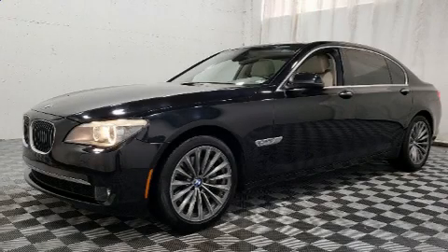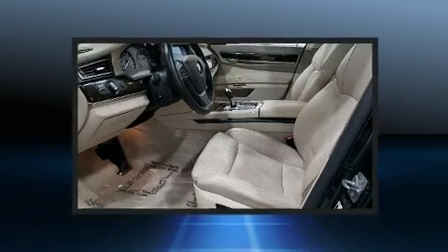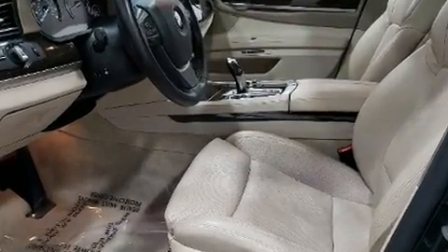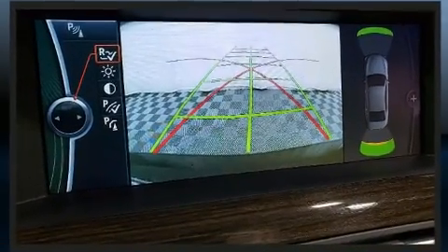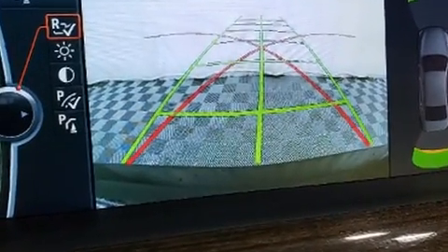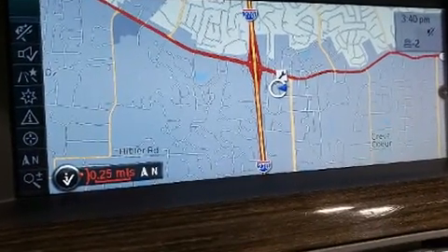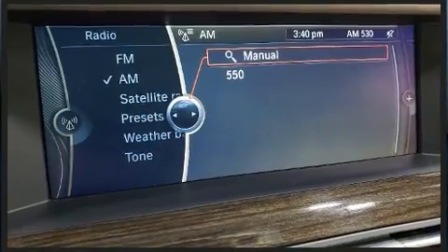Here's a great deal on a 2012 BMW 740 Li. This four-door, five-passenger sedan still has less than 45,000 miles. It features an automatic transmission, rear-wheel drive, and a three litre six-cylinder engine. The engine breathes better thanks to a turbocharger, improving both performance and economy.